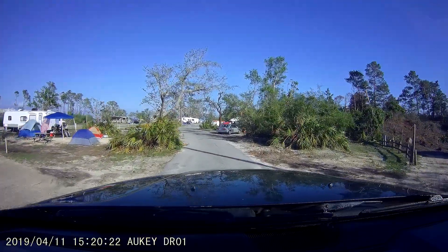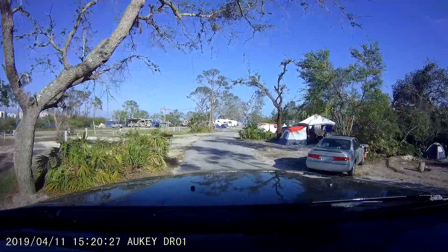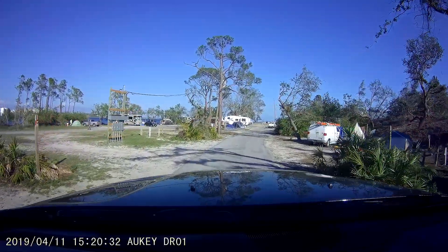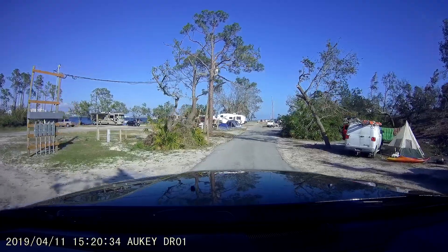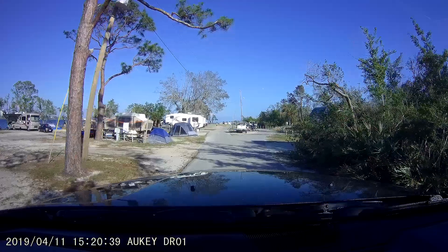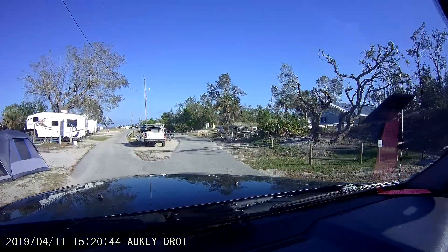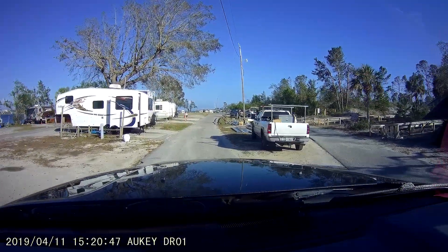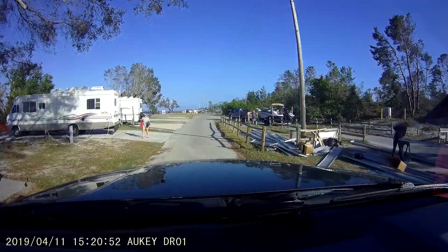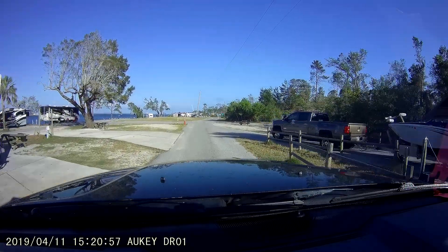We were lucky enough to get one on the water. There's a number of primitive sites without electric or hookup or sewer — well, none of them have sewer. There is a dump station. They all have water and electric, 50 amp and 30 amp. And then right over here to the right is the bathhouse, shower and bathroom. Some of these in the middle even have large concrete pads. The dump station's right here on the right.